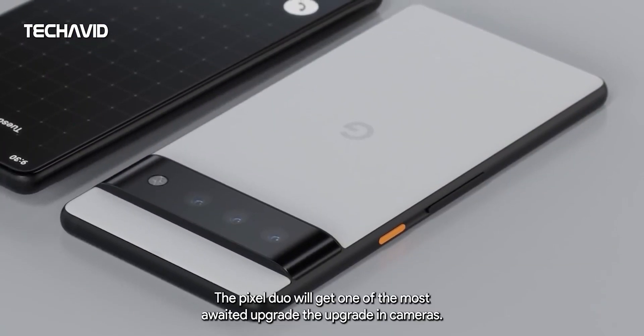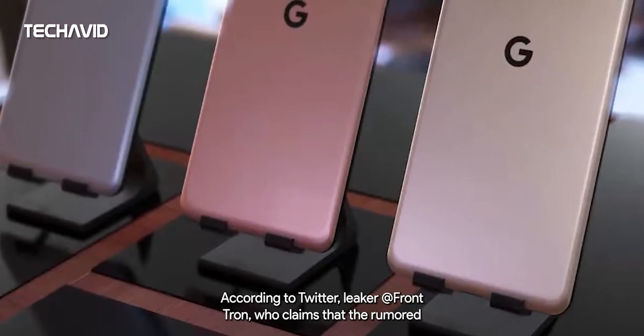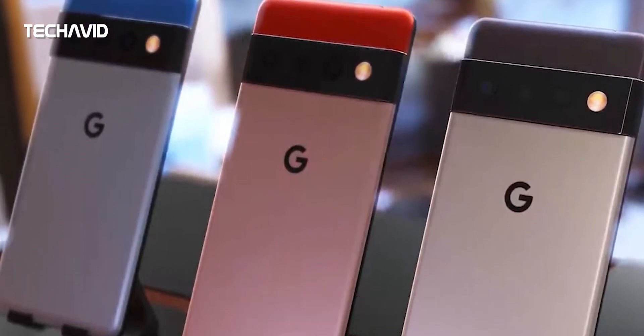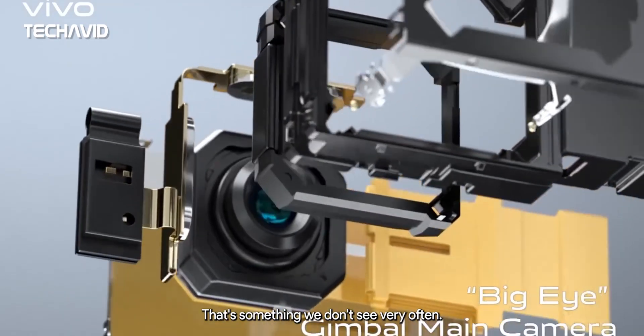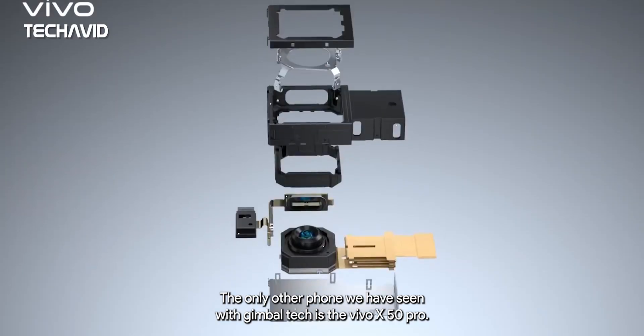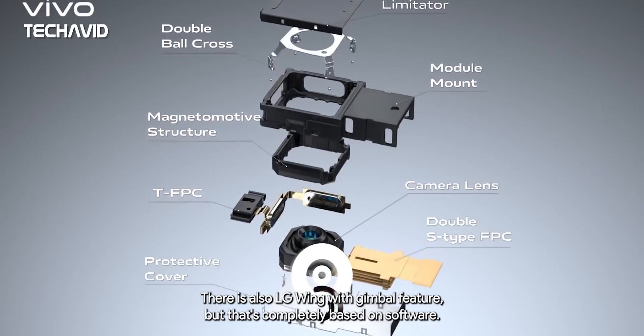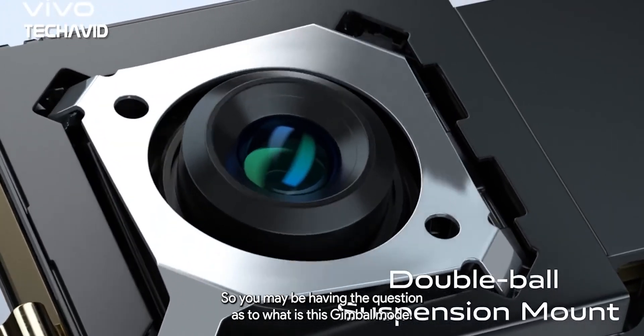Coming to cameras, the Pixel duo will get one of the most awaited upgrades. According to Twitter leaker Frontron, the upcoming Google phone will have a gimbal-like steady cam mode. That's something we don't see very often — the only other phone we've seen with gimbal tech is the Vivo X50 Pro. There's also the LG Wing with a gimbal feature, but that's completely software-based.